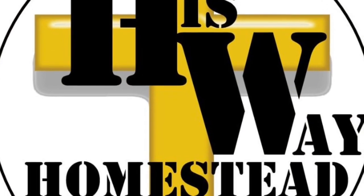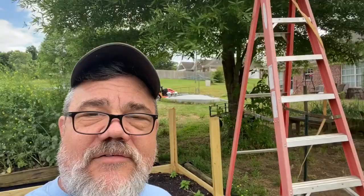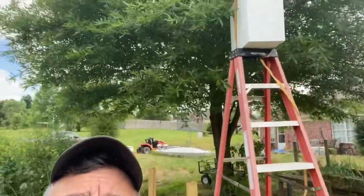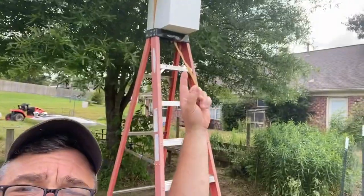Hi, this is Commander Began with His Way Homestead and we got another surprise. We're back over at our neighbor's house. There's Jim, and guess what? There's another swarm up in the tree. It's a small one but we're going to go ahead and set a box up there.